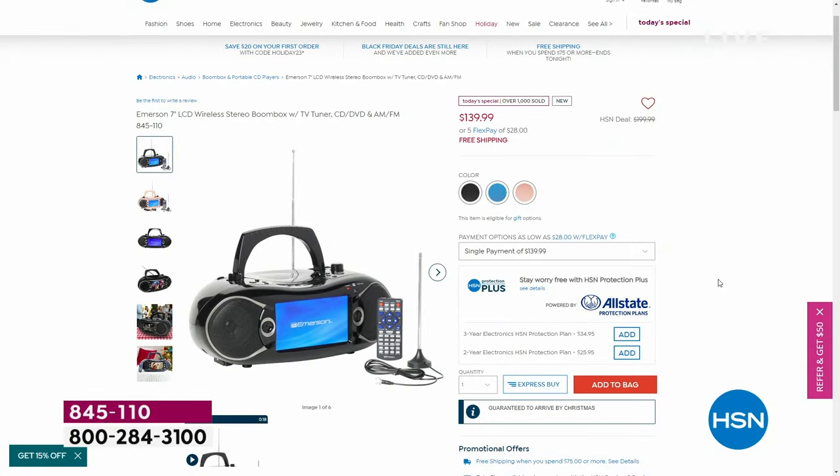Anytime you want to place an order with us, you can always do that on HSN.com. There's our Today Special, the colors, and you can choose your Flex Pay options. Over a thousand gone in two presentations, so it's definitely going to be a popular one. It's that perfect holiday giftable.